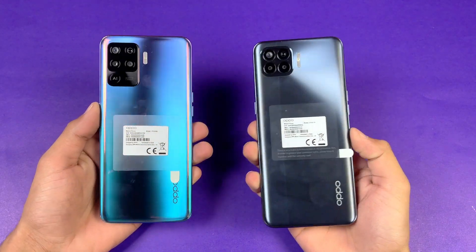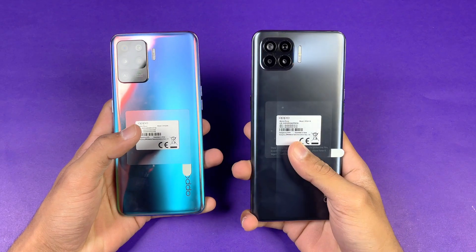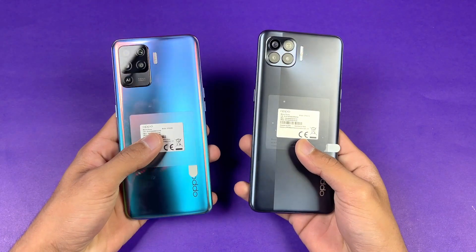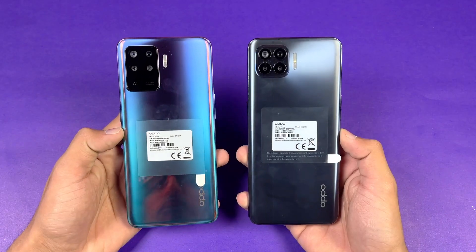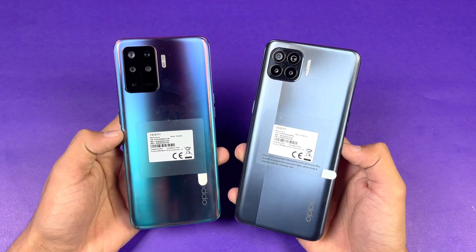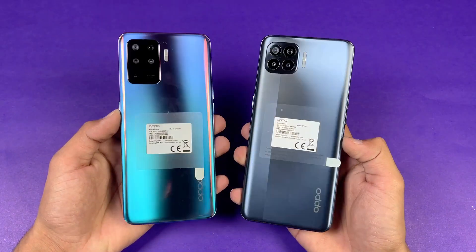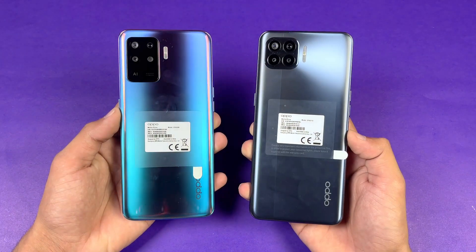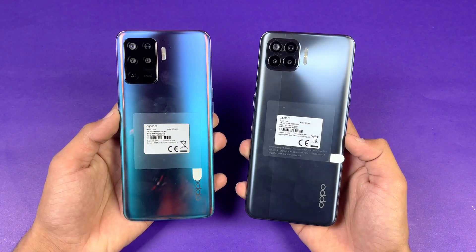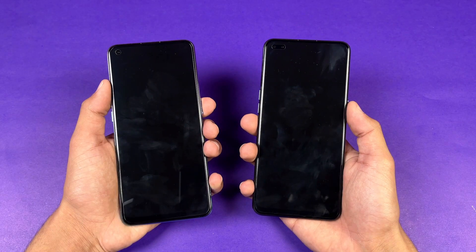Hey guys, what's up! I am back with a brand new video and it's time to do a speed test comparison between the Oppo F19 Pro versus the older Oppo F17 Pro. Both phones have a MediaTek Helio P95 processor with 8GB of RAM, and on the back we have quad cameras on both devices. In this video I'm going to show you how much difference there is between these two devices when it comes to app opening speed as well as the boot up test, despite having the same processor on both phones. So without wasting any time, let's get right into it — both phones are completely off.